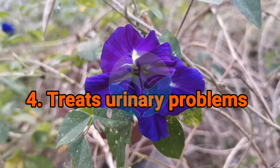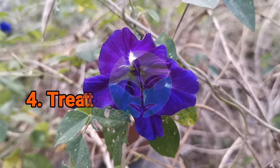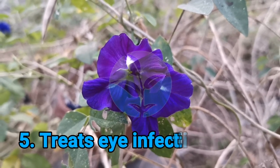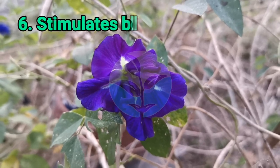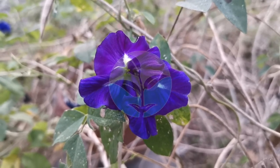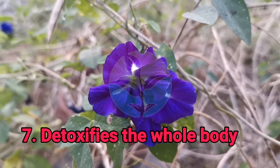4. Cures urinary problems. 5. Treats eye infections. 6. Stimulates blood circulation.